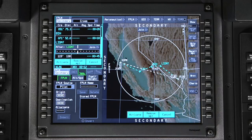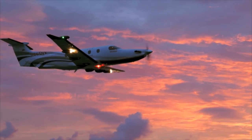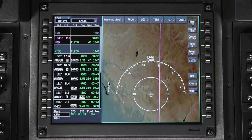In flight, the FMS provides advanced navigation features such as secondary flight plans, holding, pilot-created waypoints, orbit patterns, and the ability to fly offset courses when necessary.